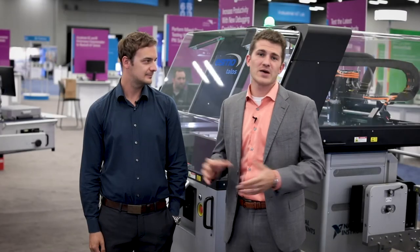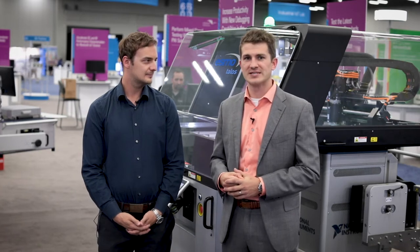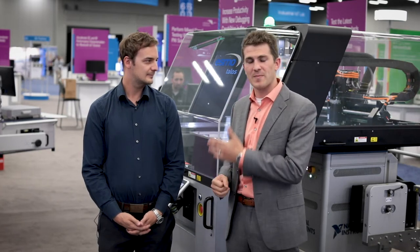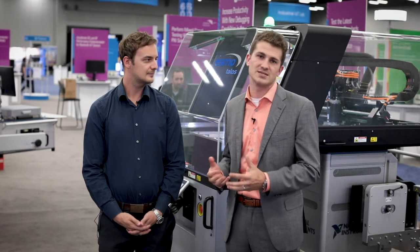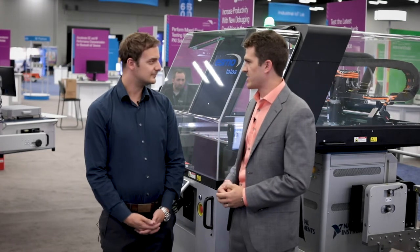Hello and welcome to NI Week 2018. My name is Brandon Treese, I'm a solutions marketing manager for semiconductor tests here at National Instruments. Today I'm here with Alex from ESMO where we're showcasing the Talos handler as well as the zero cart manipulator being used with the NI semiconductor test system in a lab characterization environment. Alex, can you show me what's going on here in this application?